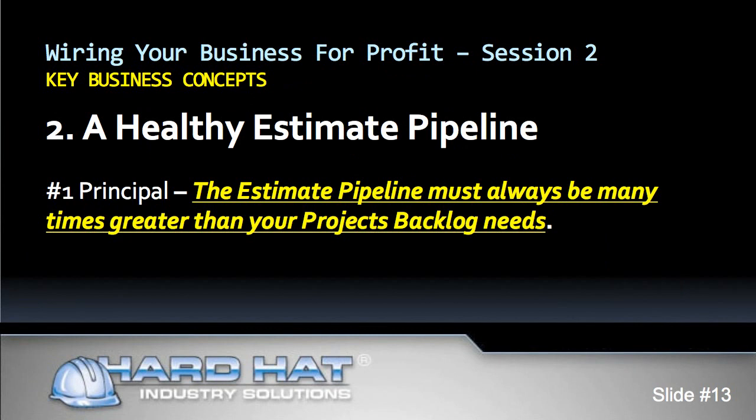The greater your pipeline, the better your chances of growing your business and meeting or exceeding your goals. Now we need to calculate the size of a healthy estimate pipeline and introduce the number one principle: the estimate pipeline must always be many times greater than your project backlog. Why? Because even if you win every estimate, if your pipeline is smaller than your backlog requirements, you cannot reach your target revenue or profit goal. Besides, you will not win all the estimates you submit — you will only win a percentage of them. The math is simple: 30% of $500,000 in estimates will turn into more backlog than 30% of $100,000 in estimates.